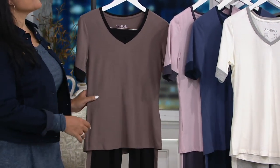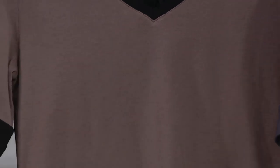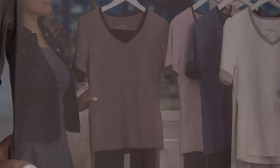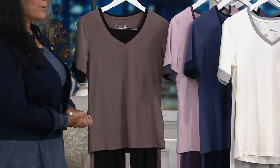You're getting the top and the pants at $16 and change on easy pay, but that goes away at the end of today. The inseam on the pant is 30 inches — it's a great inseam for everybody. Let's go through some of the highlights that make this pajama set so special.